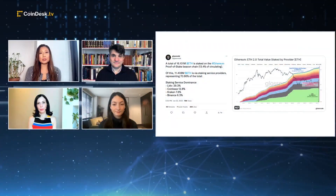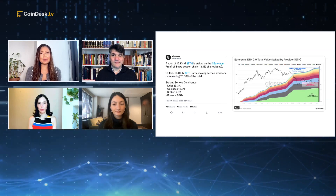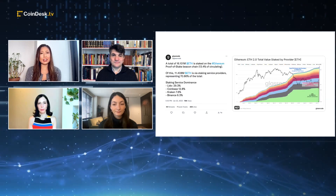JP Morgan analysts say the Shanghai fork could quote 'usher in a new era of staking,' and Coinbase and Glassnode data reveals ETH staking reached an all-time high ahead of the upgrade. What does the Shanghai upgrade mean for ETH staking and staking firms?